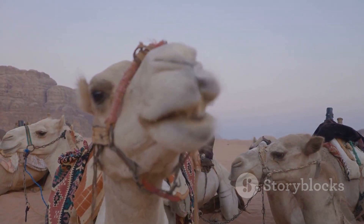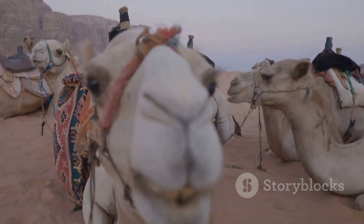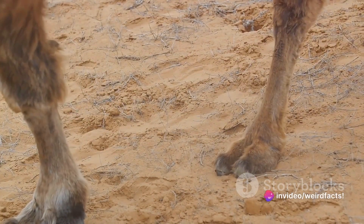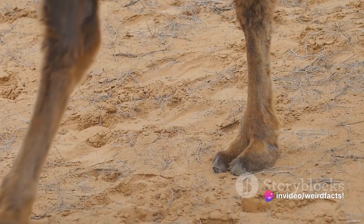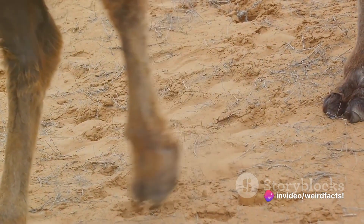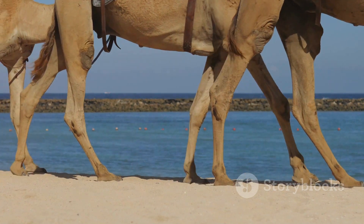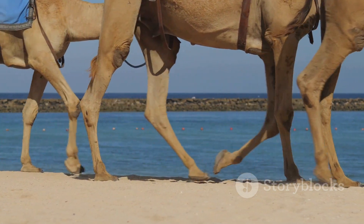Moving on to their iconic humps — contrary to popular belief, they're not filled with water. Instead, they're packed with fat, providing energy when food is scarce. Camels can go up to 15 days without water, thanks to the fat stores in their humps. This fat also serves another purpose: insulation against the desert's extreme temperatures.